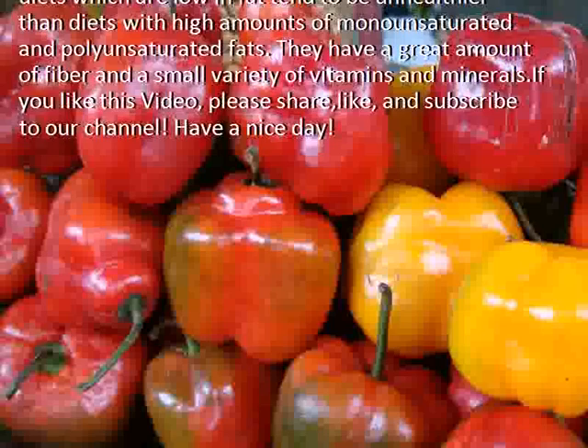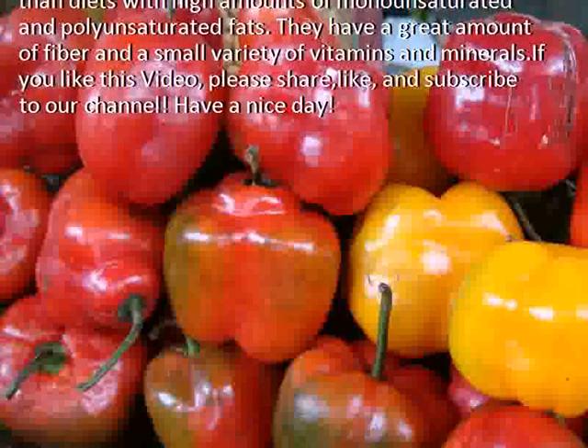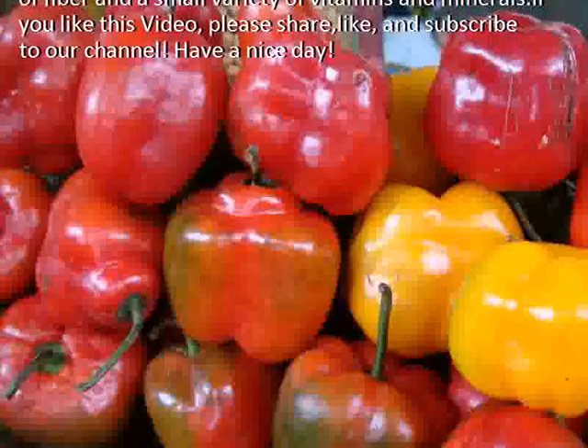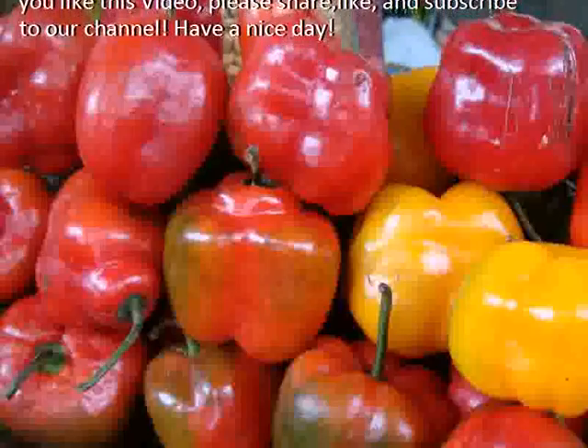Peanuts also have a great amount of fiber and a small variety of vitamins and minerals. If you like this video, please share, like, and subscribe to our channel. Have a nice day!